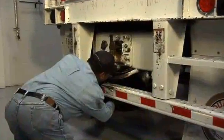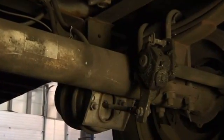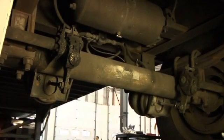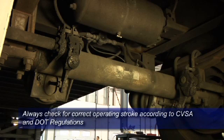Next, check the brake chambers for any broken or loose mounting hardware. If the pushrods appear to be rubbing on the housing or the pushrods are bent, they must be repaired before returning the vehicle to service. Slack adjusters must also be inspected to ensure they are the same size, model, and manufacturer across the axle, and have the correct operating stroke according to CVSA and DOT regulations.